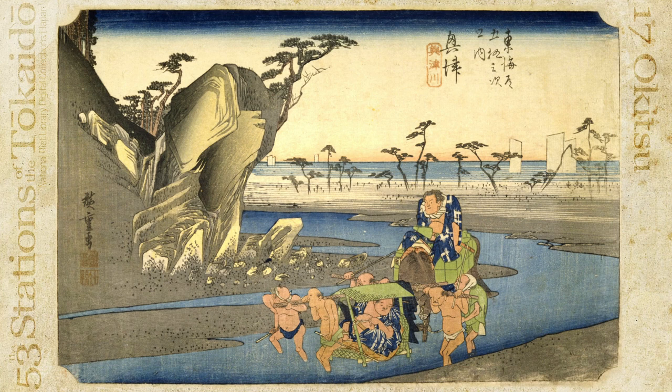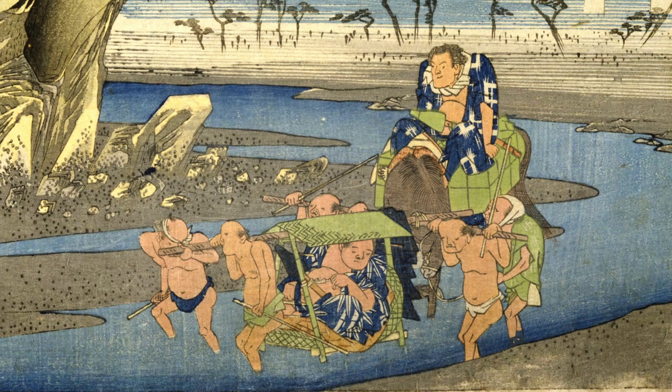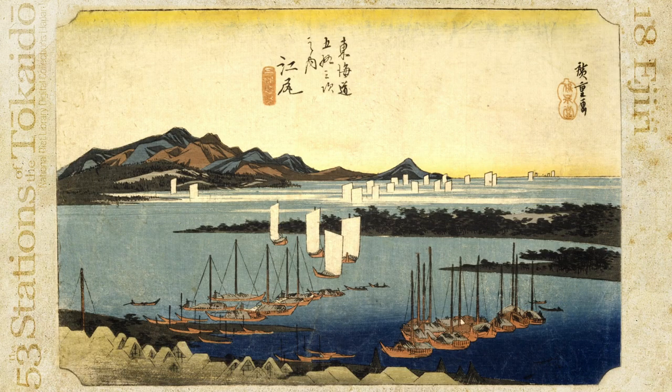After traversing the mountain pass, you'll reach the Okitsu River east of the Okitsu post town. The river's shallow bottom allows for a relaxed crossing. The travelers crossing the river are sumo wrestlers supported by four men. The wrestler on the litter doesn't fit in the seat, and the horse behind them droops its head under the weight of another hefty wrestler.